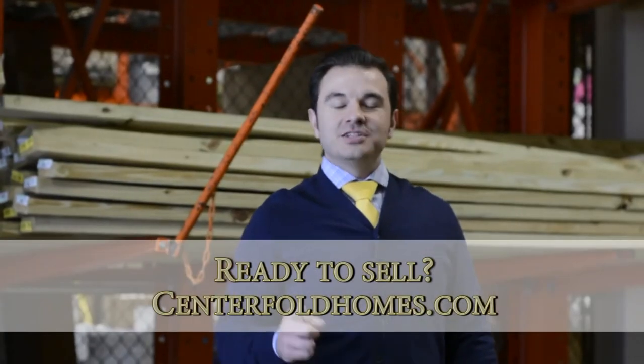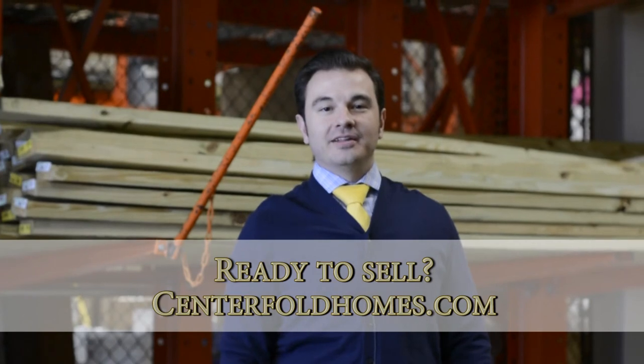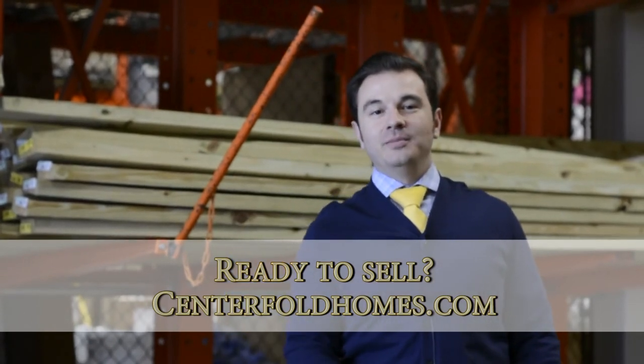Are you ready to sell your home? Check out the sell tab and request a market analysis on my website, centerfoldhomes.com.